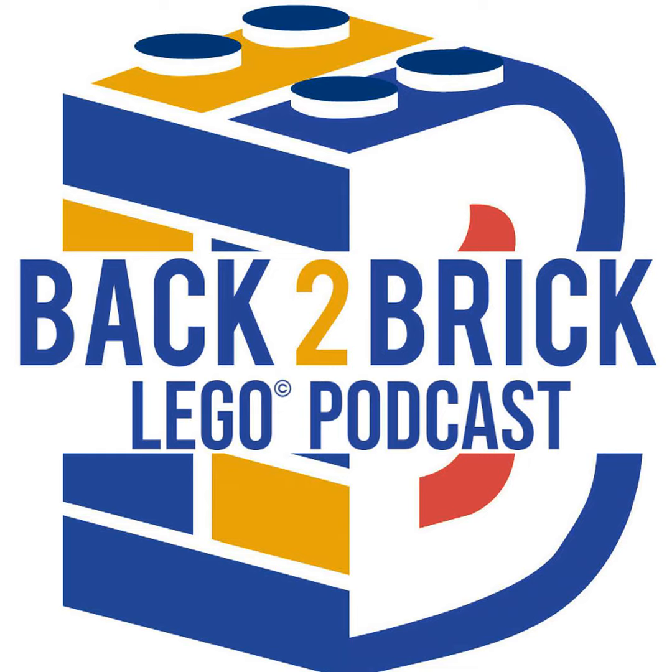Hey everybody, welcome back to Back to Brick. I'm your host, Garrett, and this is the podcast where we talk with fellow AFLs about their LEGO designs and get down to the breaking news to talk about all things LEGO. Thank you all for tuning in. Make sure to subscribe to this as well as the YouTube channel — we are so close, just within reach of 1,000 subscribers just in time for my birthday. We're looking at 19 people to subscribe — that's all we need.